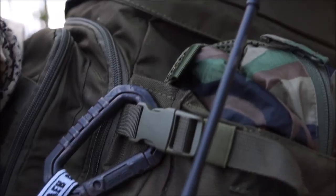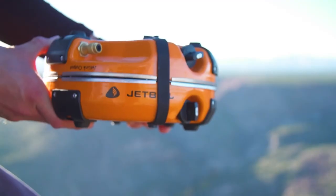Hey guys, we are back with a set of survival gadgets that you can buy. So let's find out!